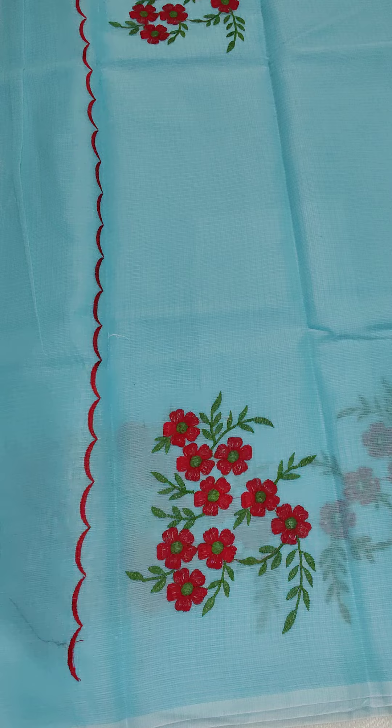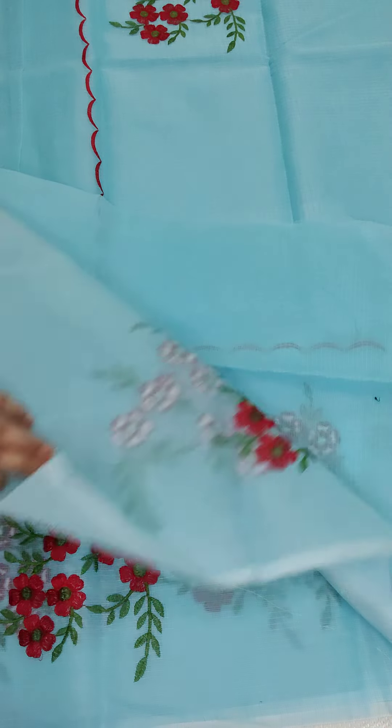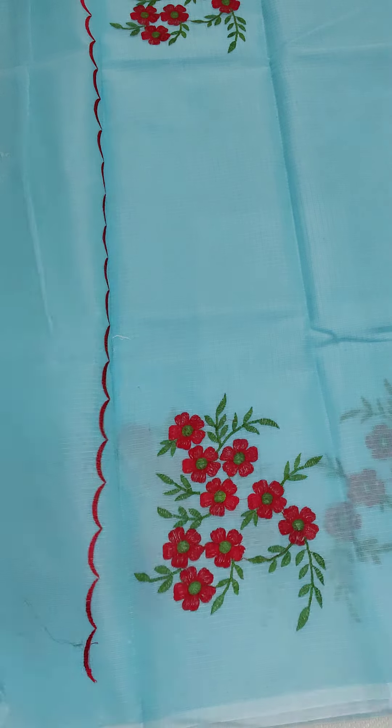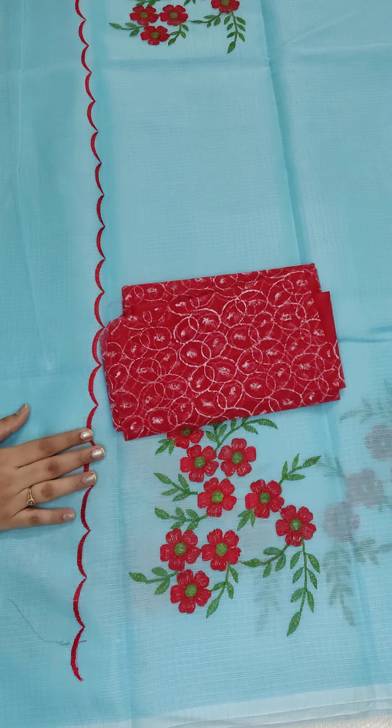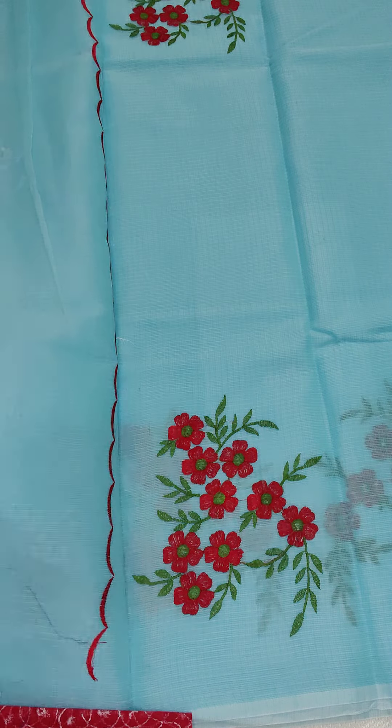This is the pallu — the sari is 750, free shipping all over India. The embroidery plan on this sari is neat and clean. Here is the blouse — a red color printed blouse. If anyone likes, take a screenshot and WhatsApp me.